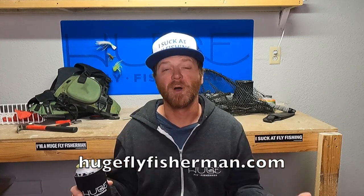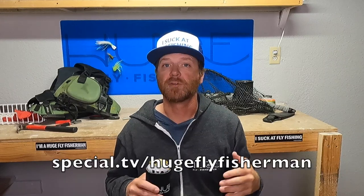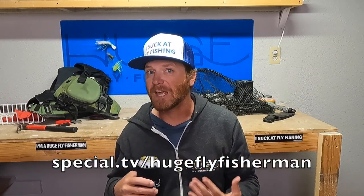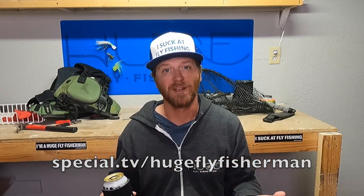I've probably mentioned some of these things before, but they are worth repeating. First, I want to tell you about my website, hugeflyfisherman.com, where you can get all kinds of Huge Fly Fisherman gear and other fly fishing stuff. You can also check out my other channel at special.tv, where you can get things that you can't get here on YouTube.